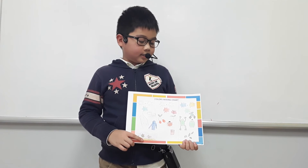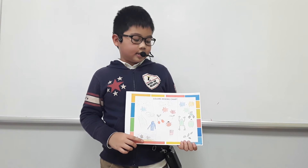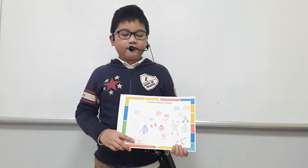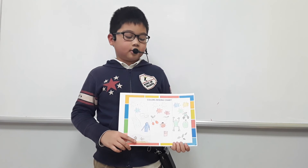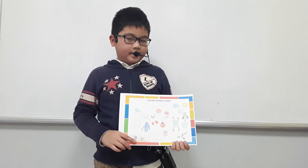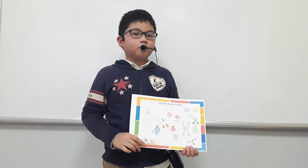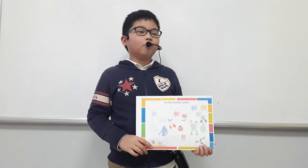And the last color is green. Green is a secondary color. I mix blue and yellow to get green. I can find green in a green frog, green apple, and green leaf. I have a green bicycle. I always ride my bicycle.